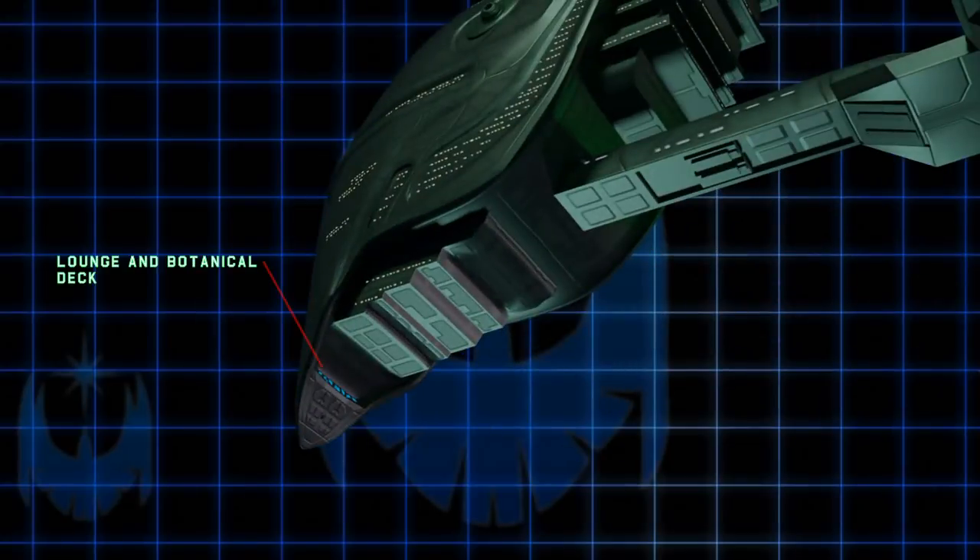A fan requested that I do something with this part of the beak, so I made this a lounge area. This section is large enough to have a botanical garden with flora from Romulus — a place where the crew can relax. After all, the Aquila is a huge ship and has plenty of room for crew amenities.